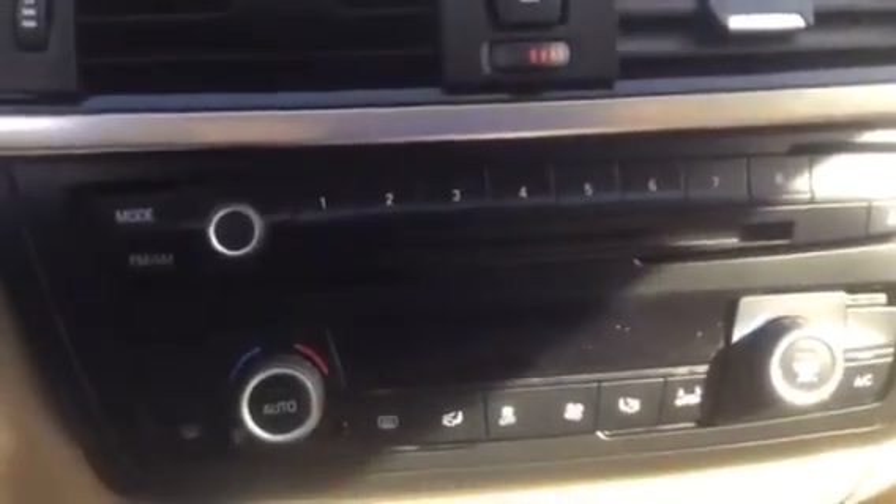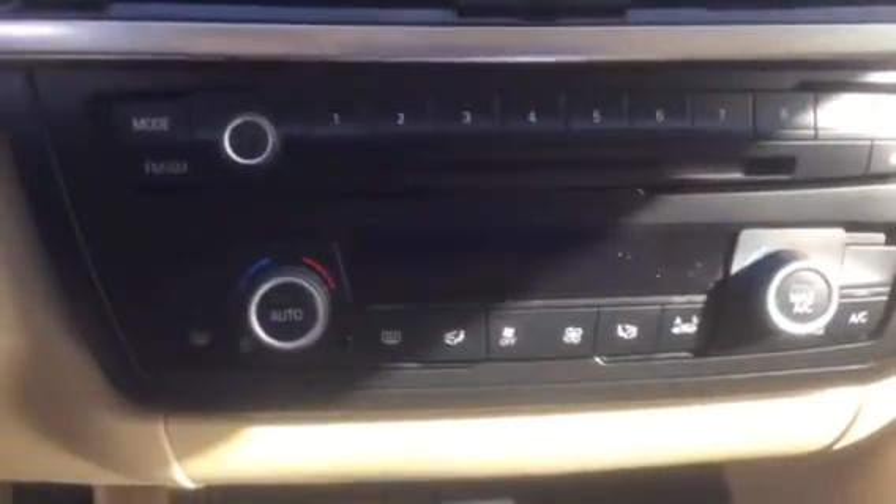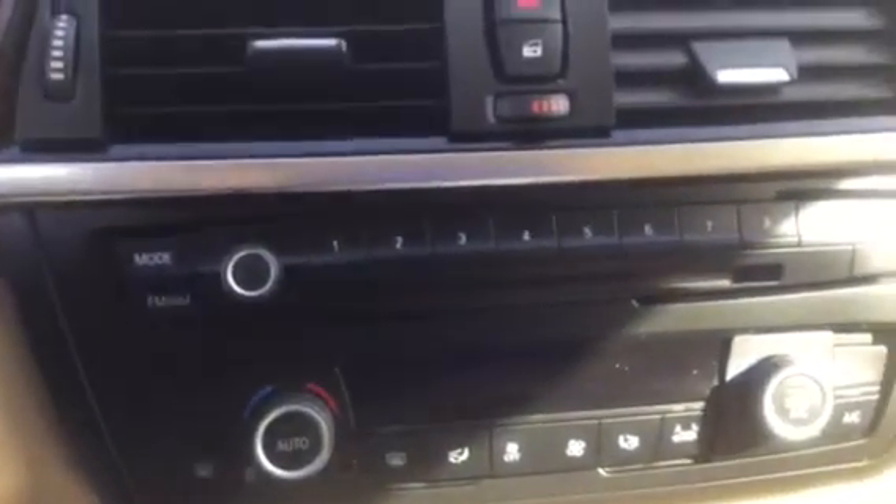Those buttons right there are your memory settings — one could be to call home, or two could be to your favorite radio station, and so on. This car is in perfect condition.